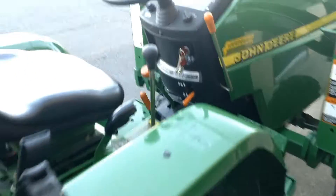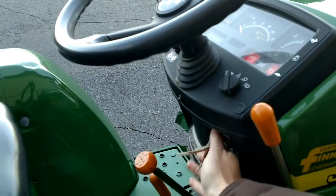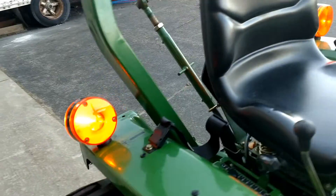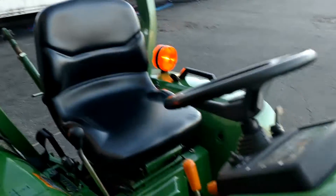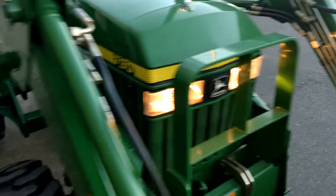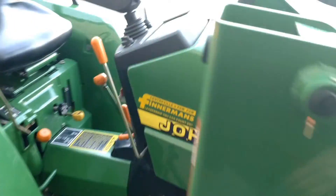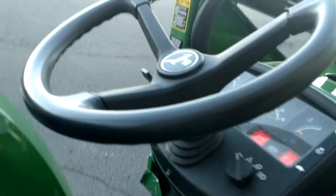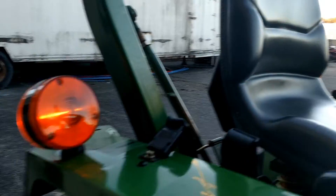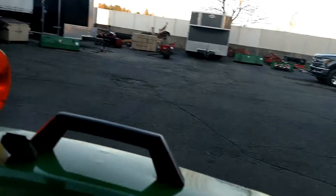Lights all work — I'll go ahead and turn those on. Now the headlights and the flashers. See the flashers there going, and here's the headlights up here. You have turn signals as well on the other side.